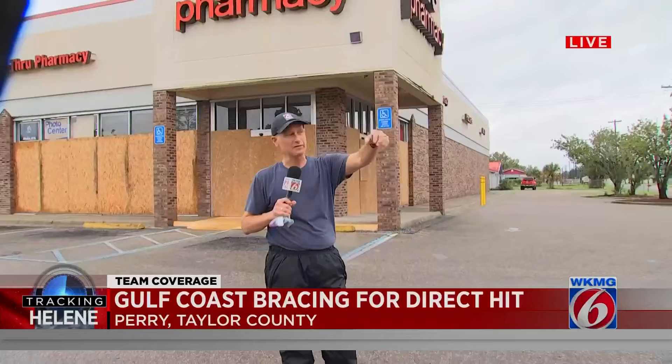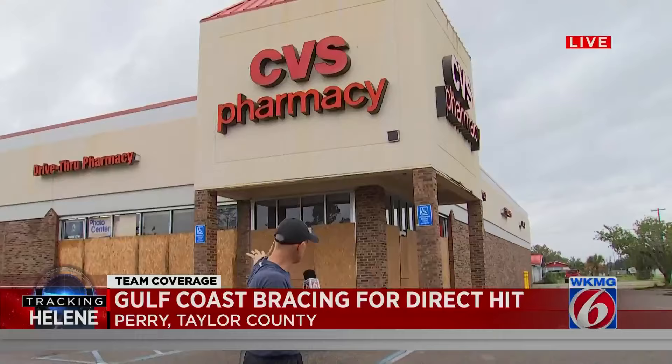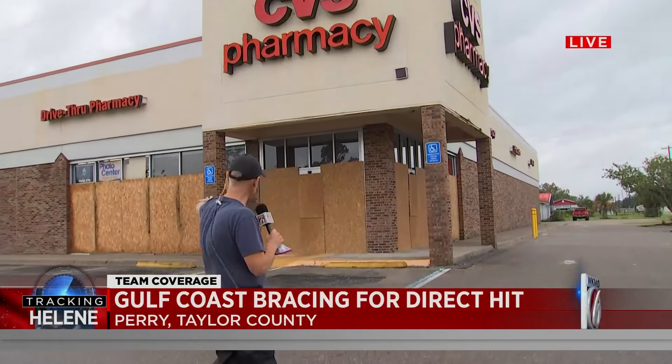Right now we're sort of enjoying a moment of dryness. I looked at the radar — we're basically in between those feeder bands coming from Hurricane Helene. We also moved a little bit from downtown Perry. Hi, little doggie — a little doggie just passed by me. We wanted to show you the CVS pharmacy.